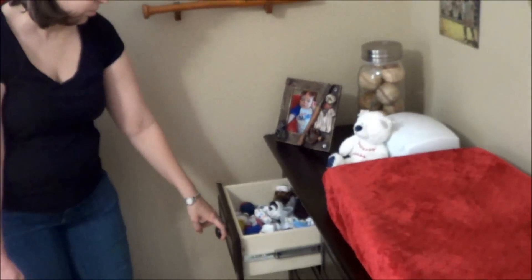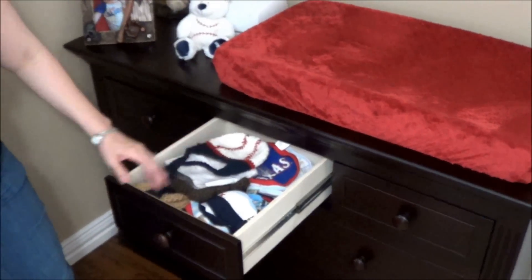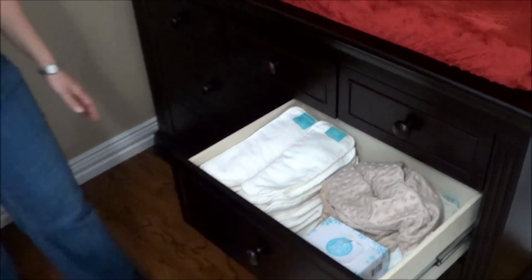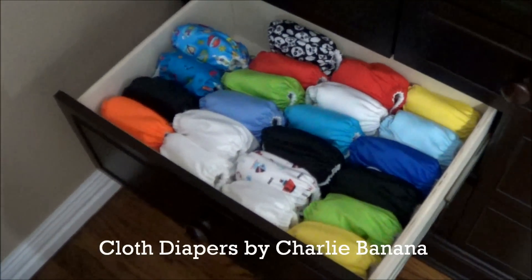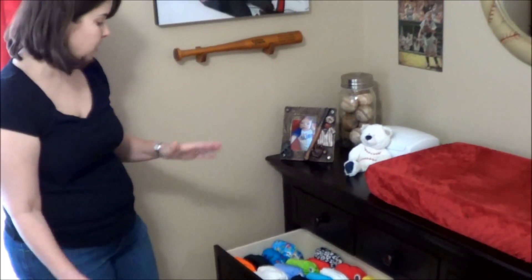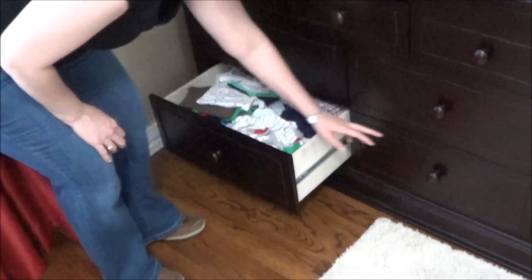In our drawers we have socks, hats — especially for those first newborn photo shoots — and pacifiers. We also have cloth diapers. We do cloth diapers instead of disposable to save money and help the environment. We have some liners in here and then our cloth diaper stash. It's a lot more affordable if you buy several packs monthly during pregnancy rather than all at once. They'll last all the way through potty training.